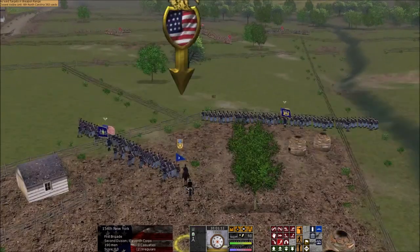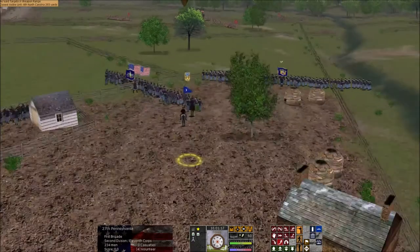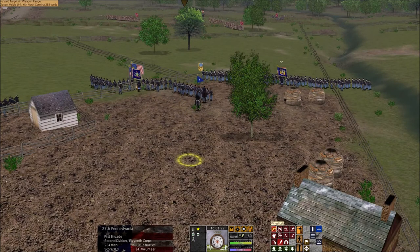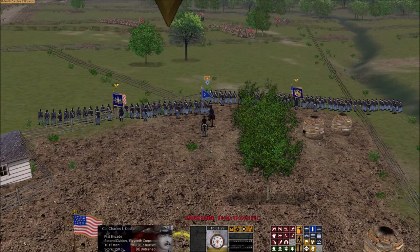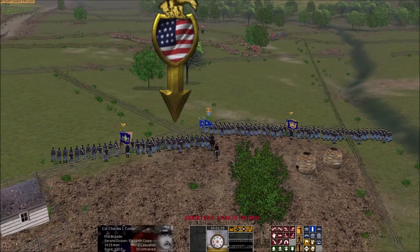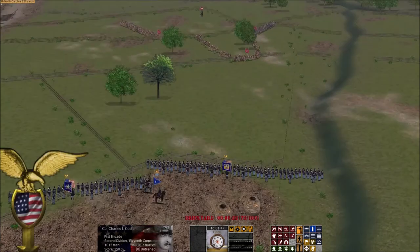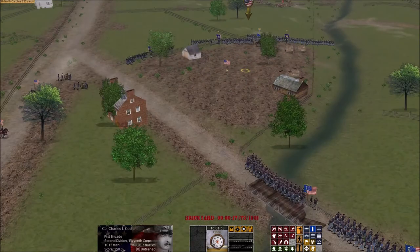Some of the men mumbled prayers while others said nothing, their imaginations torturing them with images of hordes of hairy, cussing, tobacco-chewing men in gray and butternut overwhelming their position with wicked blades and devilish battle cries. Then the Napoleons of the First Ohio Light Battery roared, sending shells screaming over the rise. The men looked to the rise and knew that the rebels were not far away. They rested their rifles on the rails of the fence; some took out pencils to put identification under their hats. Coster licked his lips nervously and said a few words to rally his men, riding his horse across the rear of their ranks.